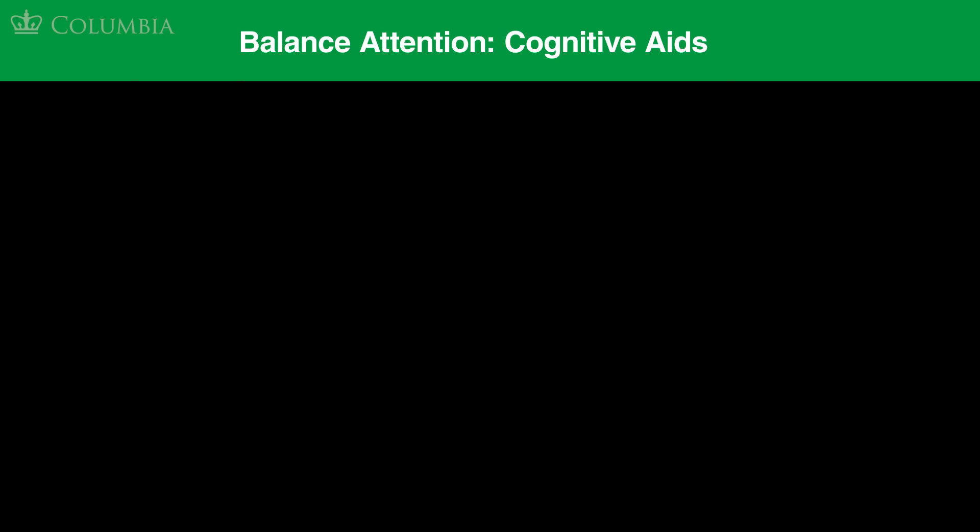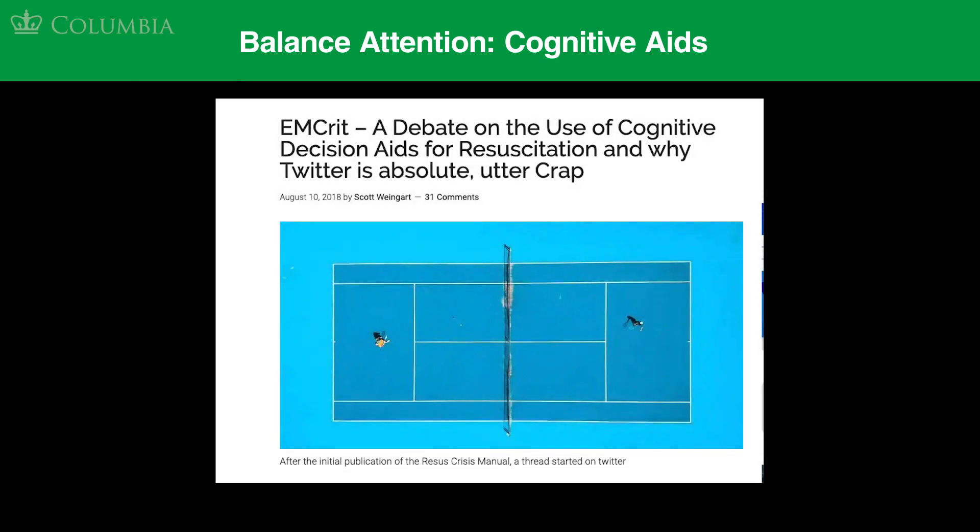Finally, we'd like to hear from you. Do you think that cognitive aids are helpful in a crisis? The use of cognitive aids and checklists can be controversial in medicine. In this activity, we'll also provide a link to a blog that debates the use of cognitive aids during resuscitation.